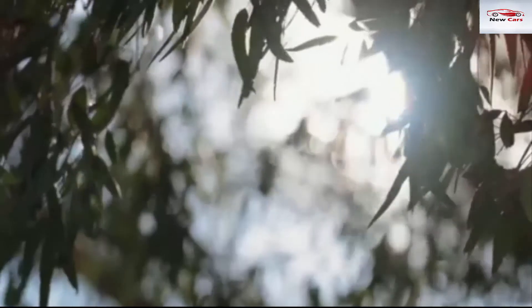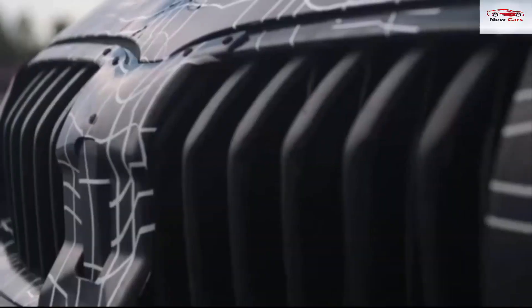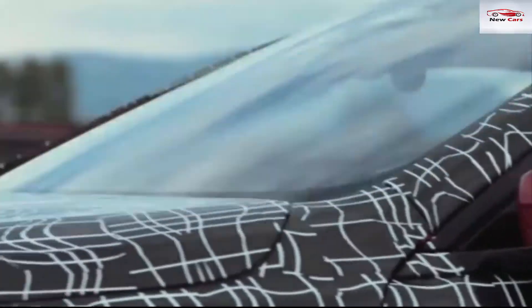By no means will the 8 Series be an ugly car, but it could be a little underwhelming when sat side by side with the Concept 8 Series. From the video it shows that the car will be quick and produces quite the roar from its exhaust pipe.